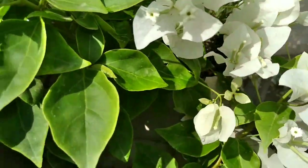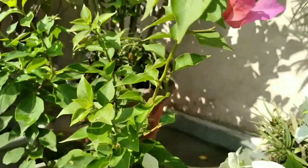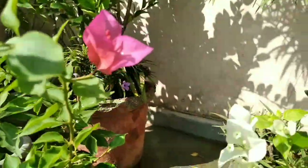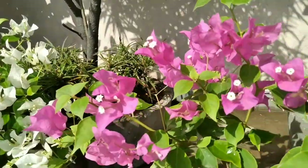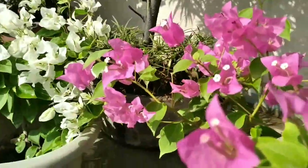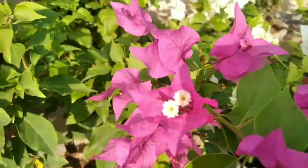Pranam to all, how are you? I hope you are all fine. Today, I hope all of you have understood what topic it is on. Today we will speak about Bougainvillea.